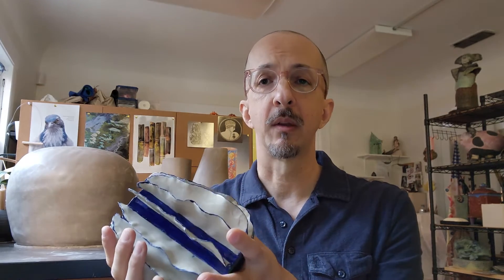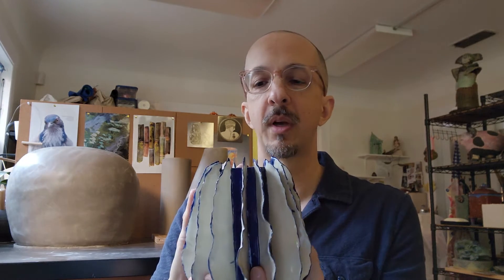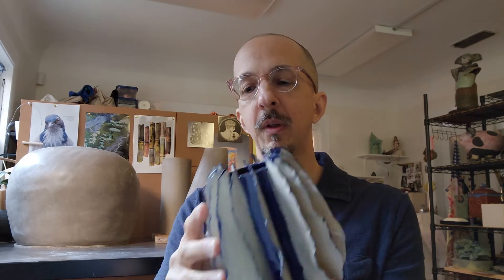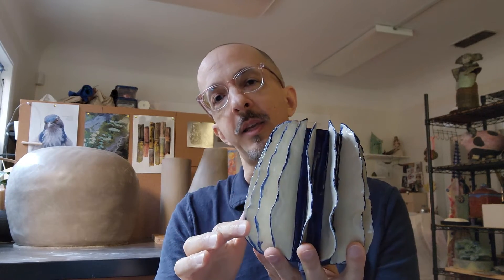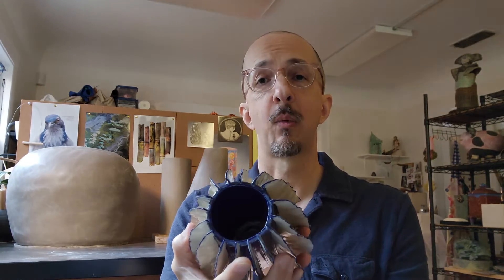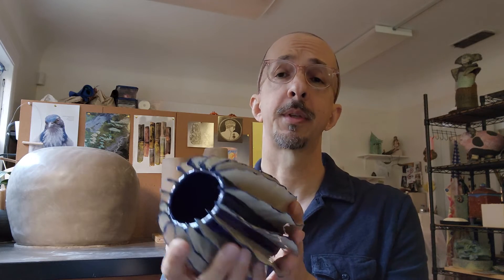After it was all constructed, it goes into the kiln to be fired and kind of give it a little bit of strength. Then we start the decoration process and I chose this beautiful cobalt blue for the cylinder. You can see I also highlighted each of the fins with blue to make them stand out a little bit. Last step, a nice clear coat of celadon over that — and that seals it up, makes the inside watertight. So you really could use this as a vase if you want, and it looks gorgeous with flowers.